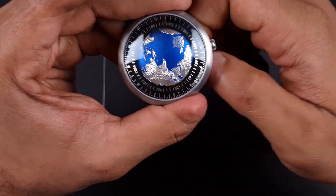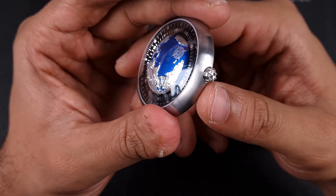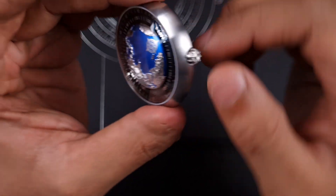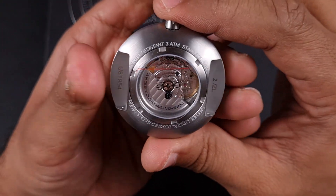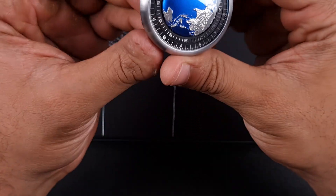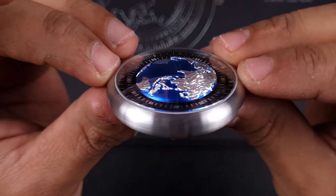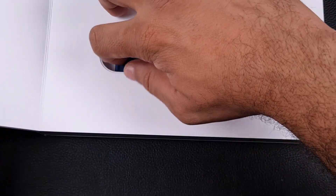There's not a whole lot to the watch, but there is loads to it if that makes sense — it's stunning to look at, but in terms of things we usually talk about there's not a whole lot. The crown is a nice push-pull, nicely machined, and fits straight into that circular case. The finishing is immaculate — I love that fit and finish of the crystal, which again points towards that gorgeous visual.